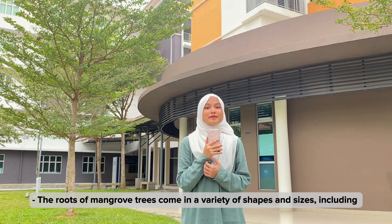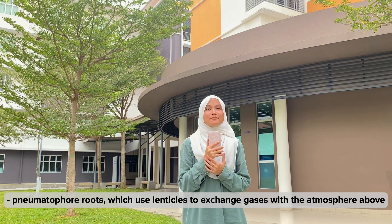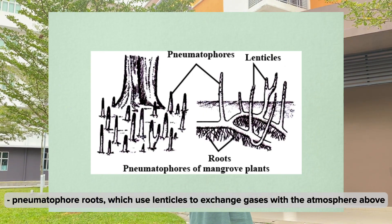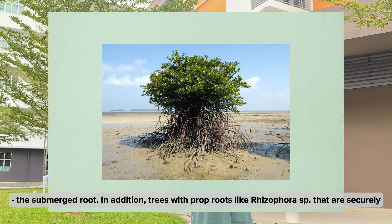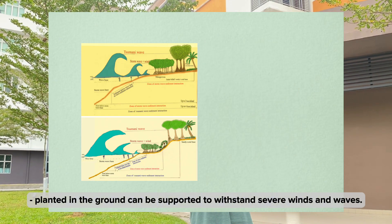The roots of mangrove trees come in a variety of shapes and sizes, including pneumatophore roots, which use lenticels to exchange gases with the atmosphere above the submerged root. In addition, trees with prop roots like the Rhizophora species, which are securely planted in the ground, can be spread to withstand severe winds and waves.